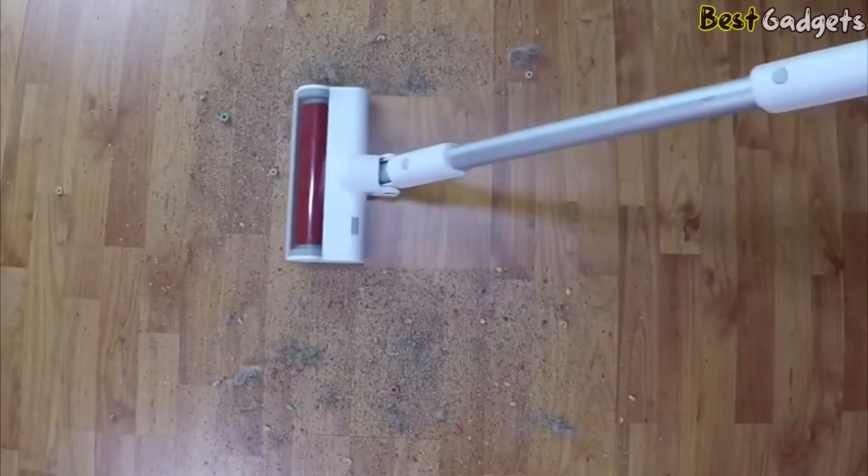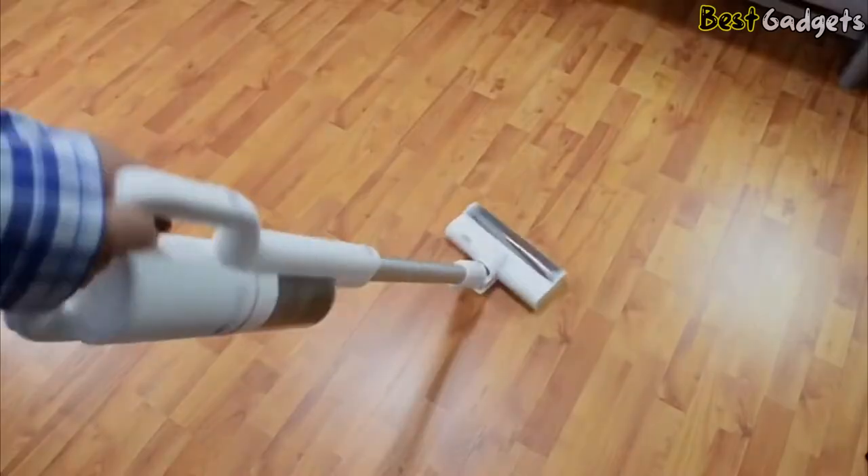The ROIDME lightweight cordless vacuum can excellently meet various household cleaning demands — stairs, window sills, sofas, beds, desks, curtains, cars, RVs, and more.